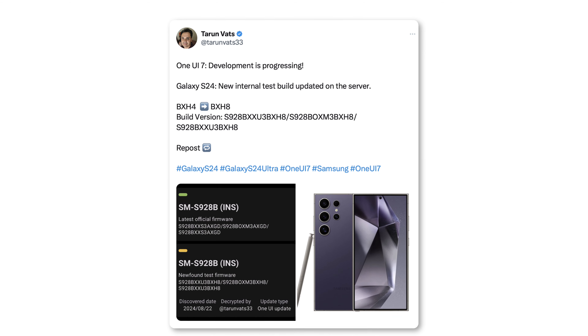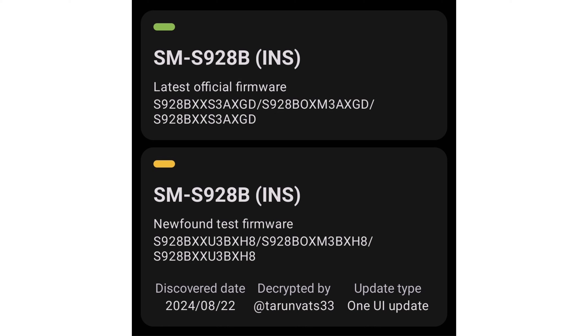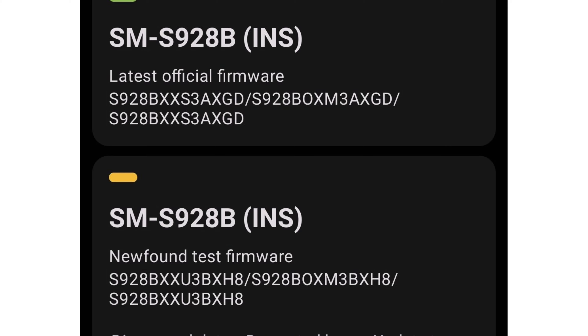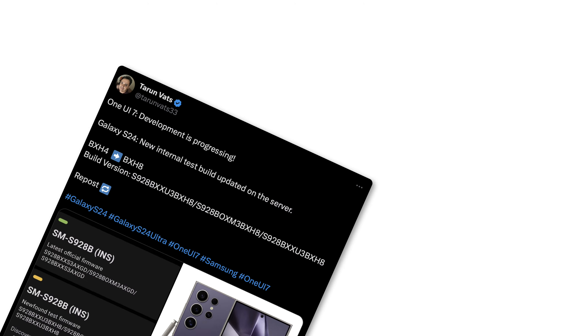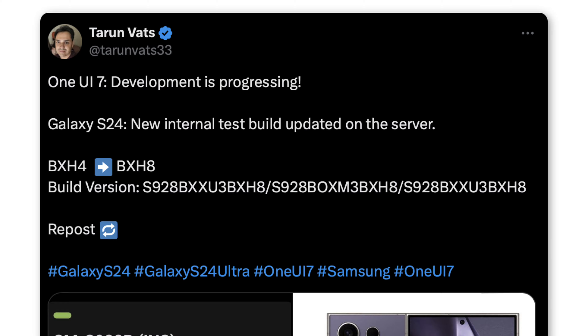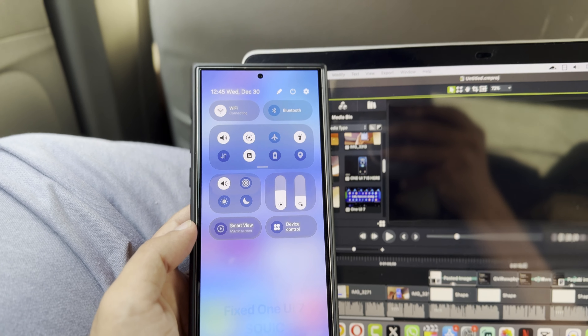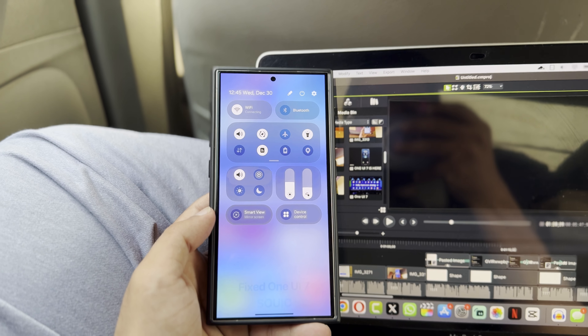According to Tarunvats, a new One UI 7.0 internal test build for the Galaxy S24 series was recently discovered on Samsung's servers. This one carries firmware version S928BXXU3BXX8, whereas the firmware discovered before this latest one ended in version BXX4. This news doesn't show how close the One UI 7.0 update is to being finished, but it does mean that Samsung is making progress.